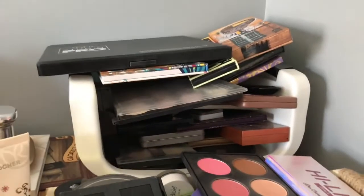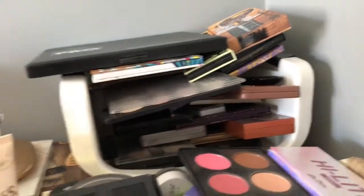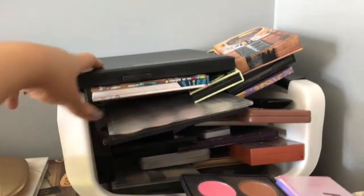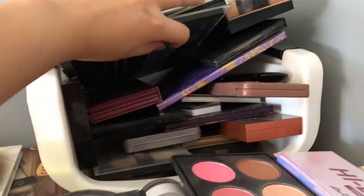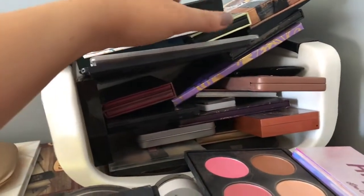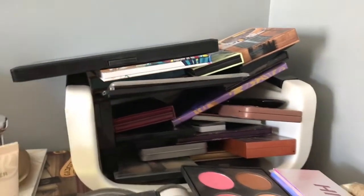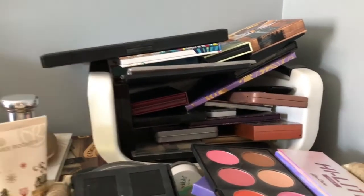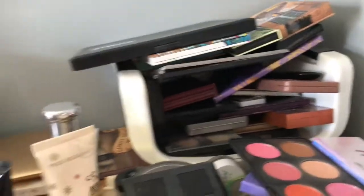Then in this shelf compartment I keep all of my eyeshadow palettes — and as I said, I will just take them out and throw them back in. I have my BH palettes, my Venus palette, the Bare Minerals palette, my Naked Heat, Too Faced, Marc Jacobs. I'm definitely running out of room — I really need to go buy more makeup storage. I even have some palettes out here because they don't fit anymore.